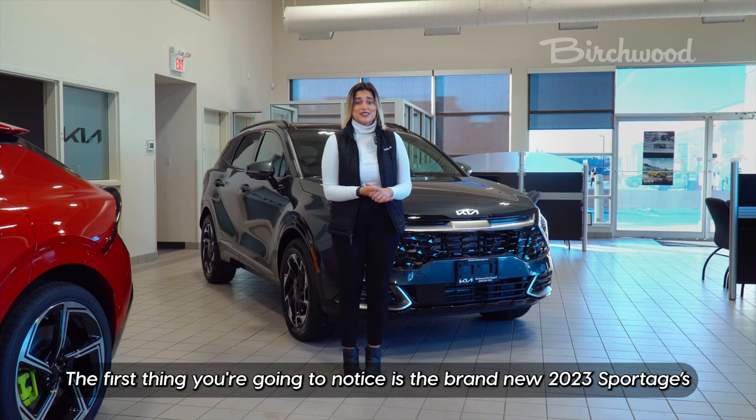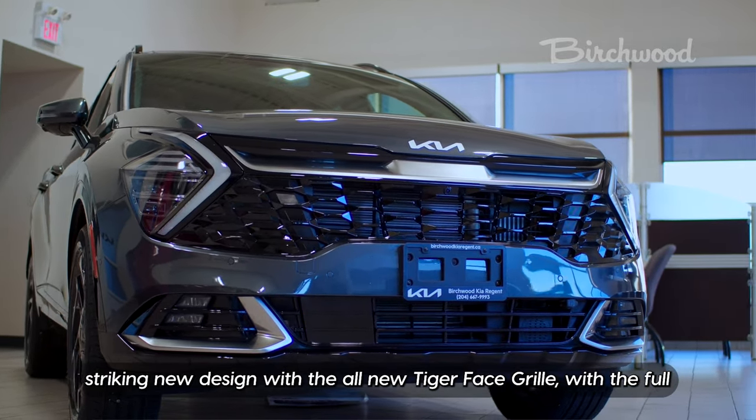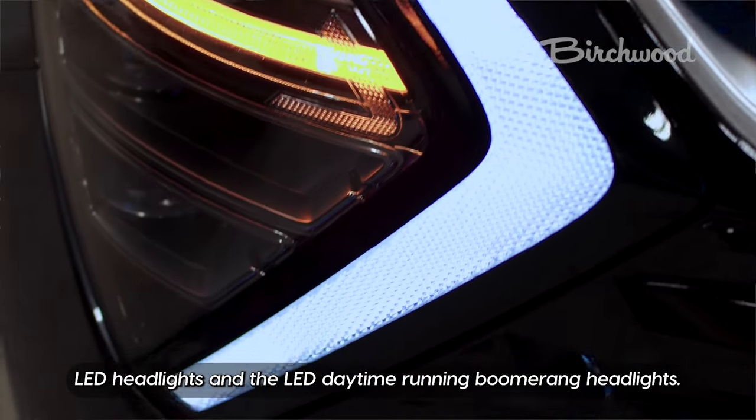The first thing you're going to notice is the brand new 2023 Sportage's striking new design with the all-new Tiger Face grille, the full LED headlights, and the LED daytime running boomerang headlights.